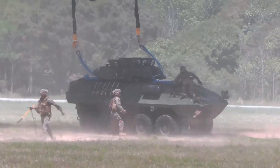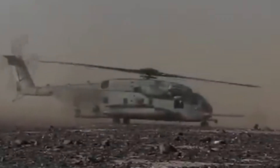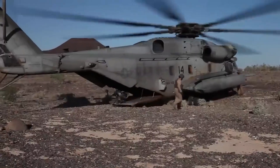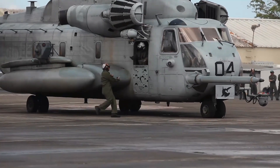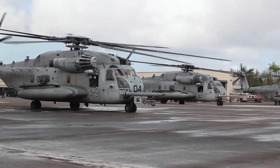The CH-53E Super Stallion is the backbone of the U.S. Marine Corps' heavy lift operations. With its outstanding payload capability, reliability in a wide range of operating conditions, and mission flexibility, this helicopter is a vital asset in the U.S. military arsenal.